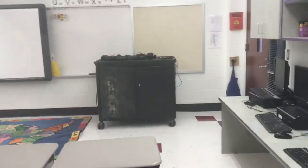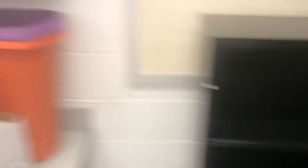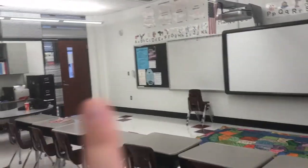Then there's the bookcase with the laptop carts, which is what I'm trying to figure out what to do with. That bookcase is probably going to be moved over here.